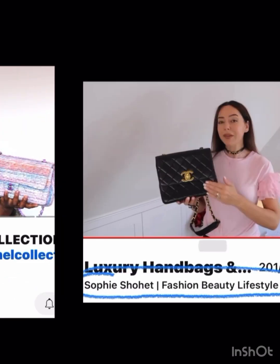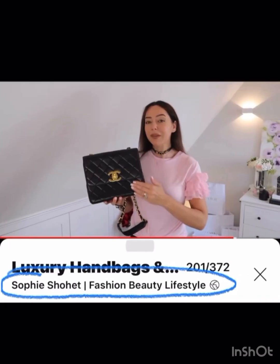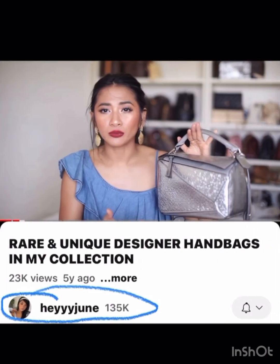Sophie from Fashion Beauty Lifestyle has what I think is more of a vintage Chanel, but it's a better size so you could get a lot more in it. That would be a classic that anybody of all ages could love and use.